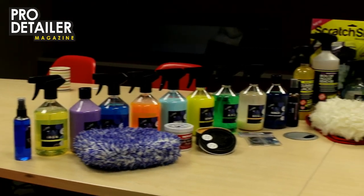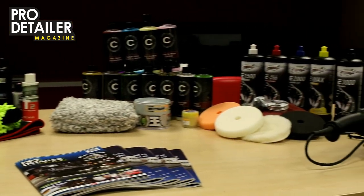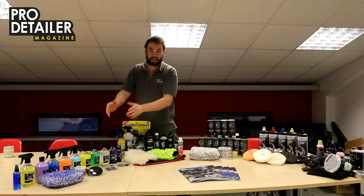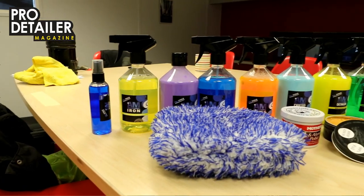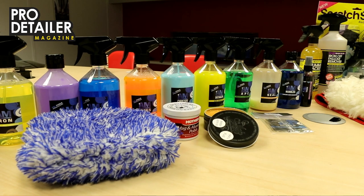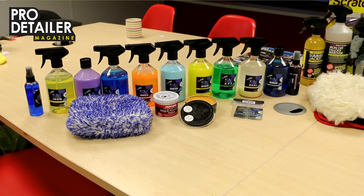So all of what you see here is up for grabs over the festive period. We have a prize pack here — imagine this bit is AM Details and we've got most of his range, we've got some lovely Auto Finesse wax, some Fusion wax, some Mother's metal polish, Microfiber Madness mitt and various other bits and bobs.